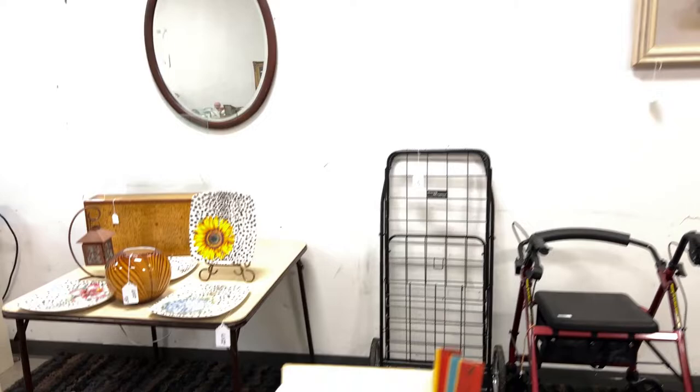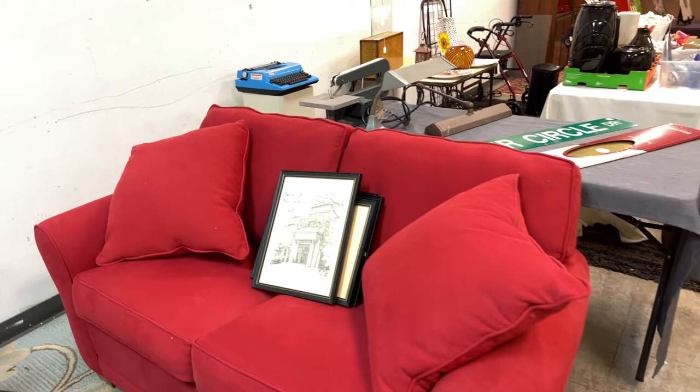It's a PG-13 auction — kids are always welcome to listen, but every once in a while something on the chat panel might be a little more adult-oriented, usually later in the evening. We have an oxygen machine, walker chairs, and some great Herman Miller chairs — you guys know what those are.